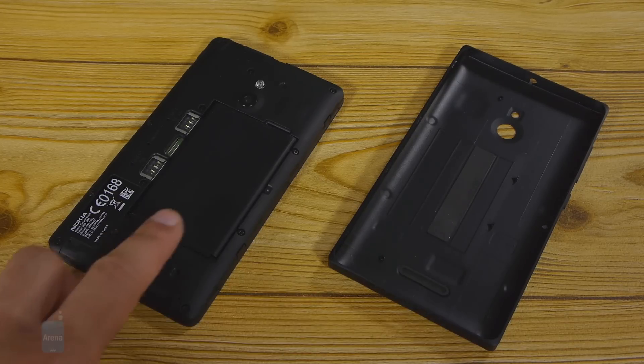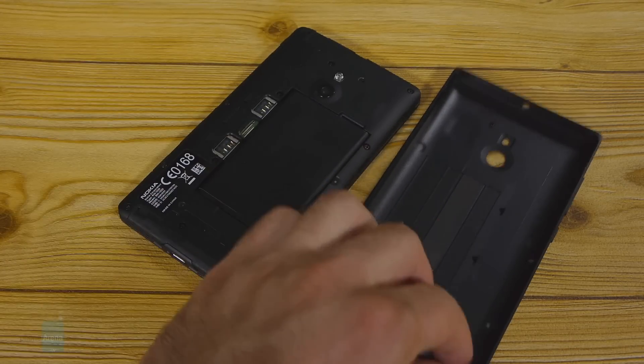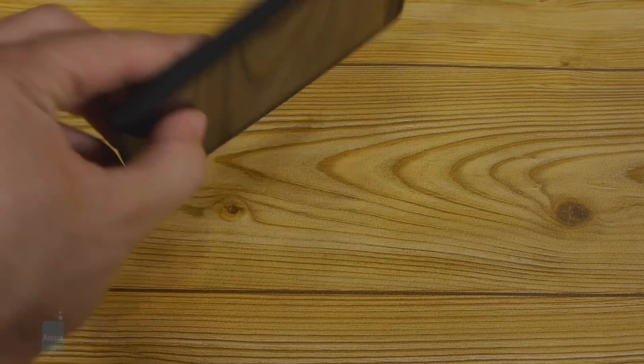The phone comes with a 2000mAh battery with above-average battery life. In real-life use you can expect it to last a bit more than a full day. You can also easily remove the wraparound back cover and change the battery, which is a nice touch.